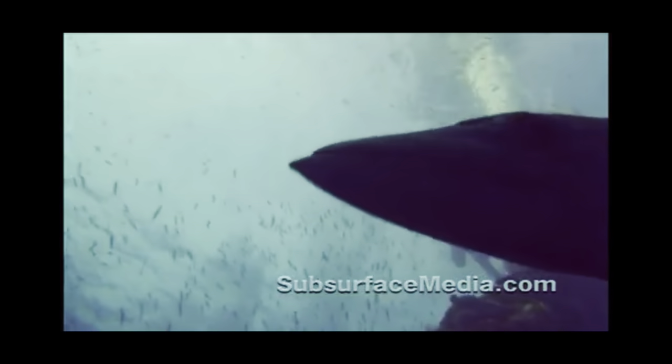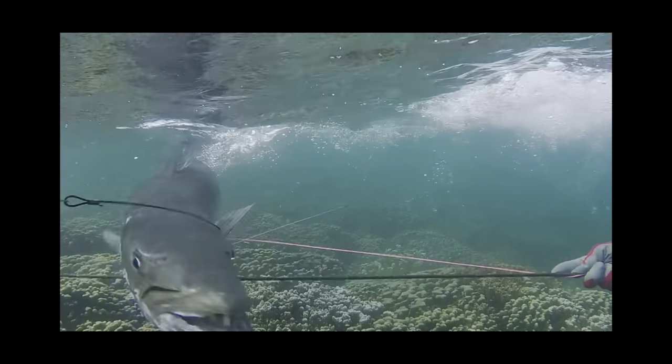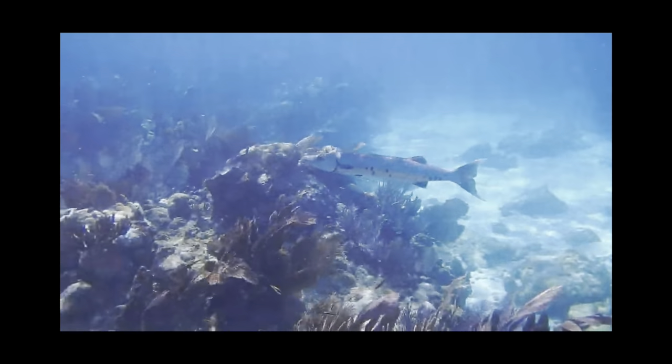Great Barracuda are most commonly found in or near beaches, mangrove forests, coral reefs, drop-offs, and the surface of the open ocean.